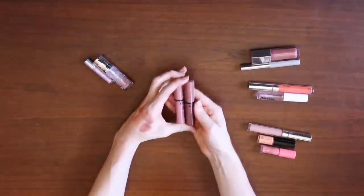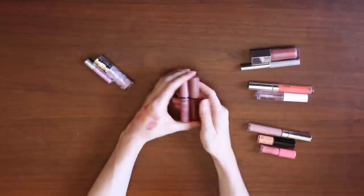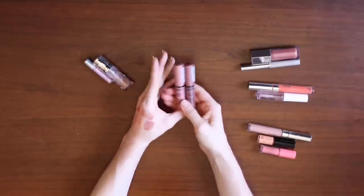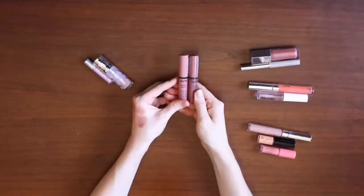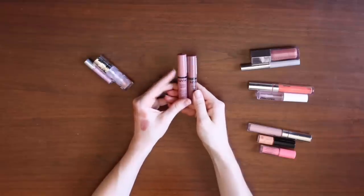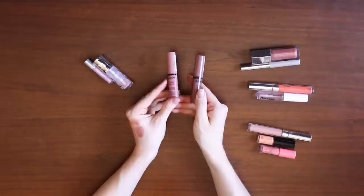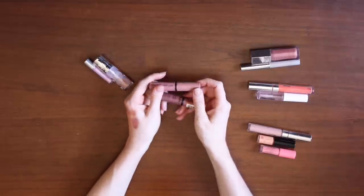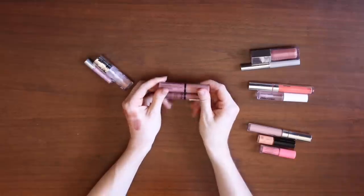These are two NYX Butter Glosses and I really, really love these. I almost put them into category one, but I decided to put them in category two because I'm interested in panning these — I think I could probably use both of them up, that's how much I love them. But I'm not entirely sure that I would run right out and replace them once I used them up, so they're not exactly holy grails. They're just really, really beautiful drugstore lip glosses that I'm going to try to focus on using more in the coming months.